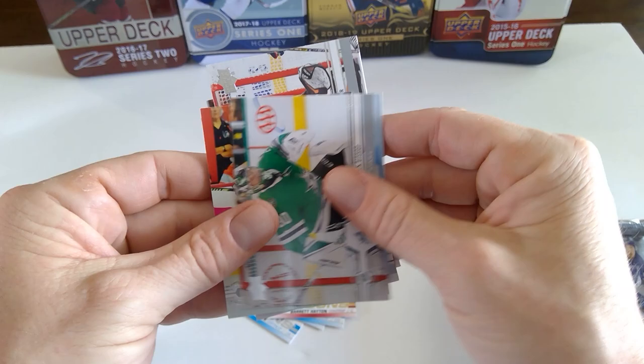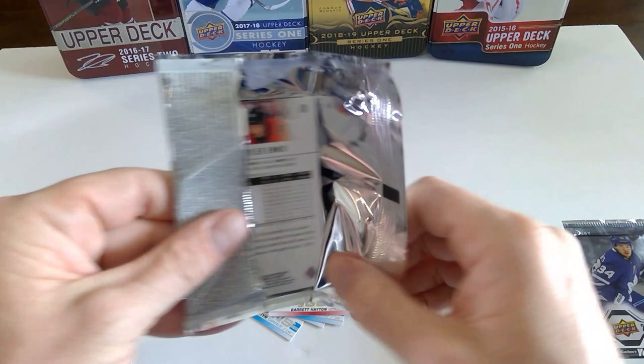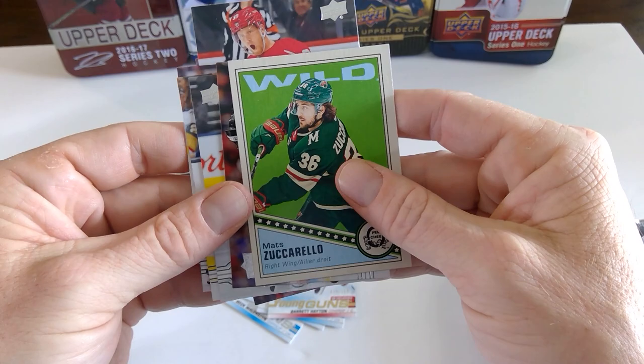Matt Zuccarello. Ben Bishop. Travis Zajac. Having a difficult time seeing these names. Anthony Mantha. Artturi Lehkonen. Jacob Trouba.